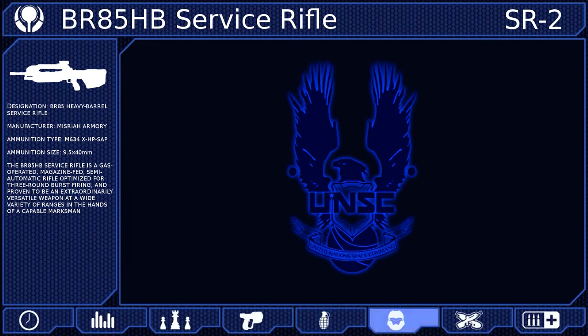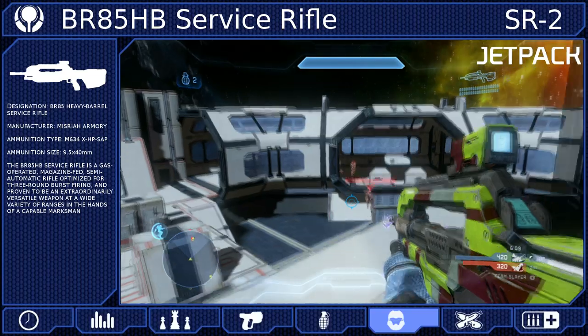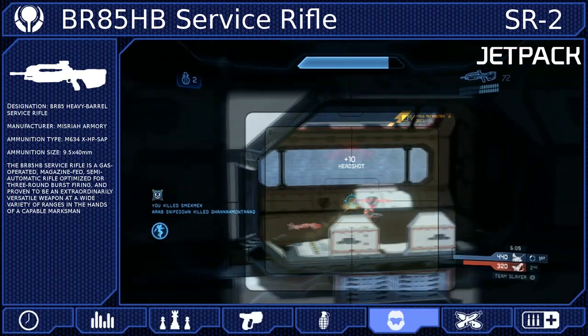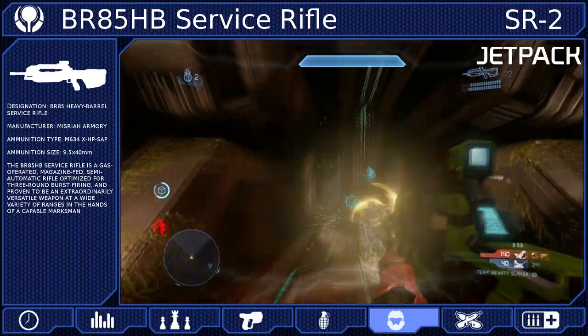For our armor ability, the jetpack will grant us a massive increase in our vertical movements, allowing us to quickly reach high locations or bypass obstacles in our path. This will be your greatest tool in maintaining map control. Use it to reach advantageous positions and power weapons quickly.